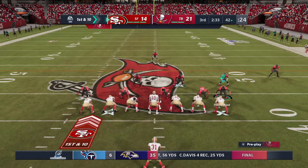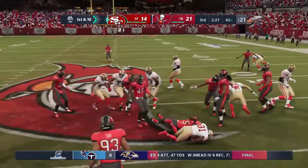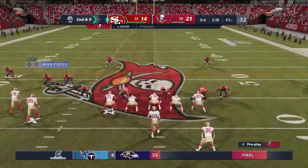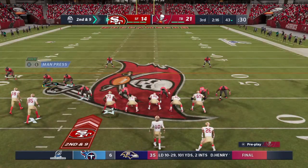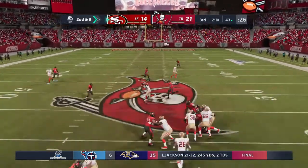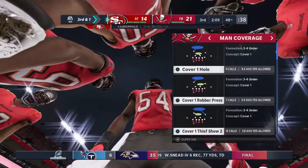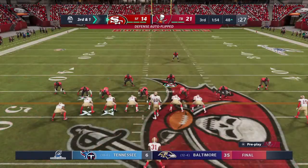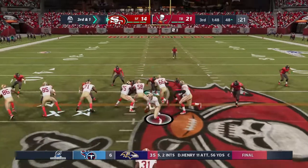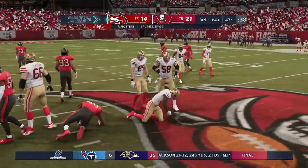First down, 49ers. This is Mostert — not much there at all, maybe a yard up to the 43. Things were pretty stacked up in the middle of the line. The next throw over the middle is taken in — good throw, good catch, and a really nice drag route running away from defenders. Better against man coverage because you're running away from your defender and not running into a zone player.